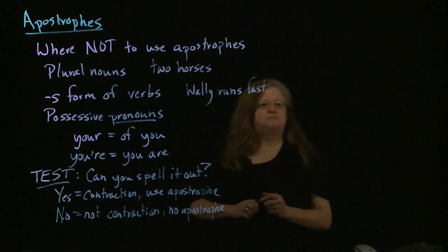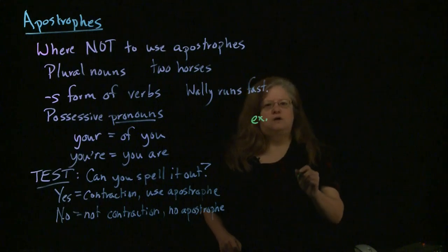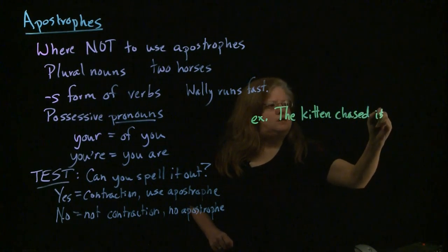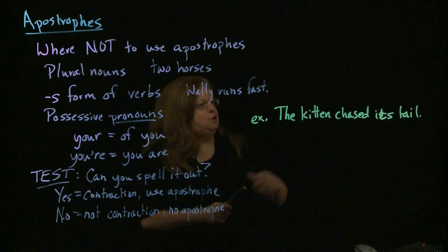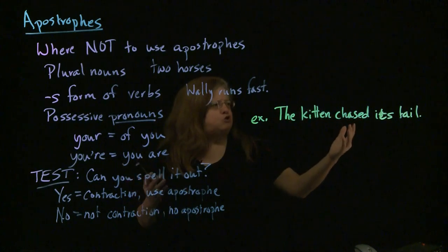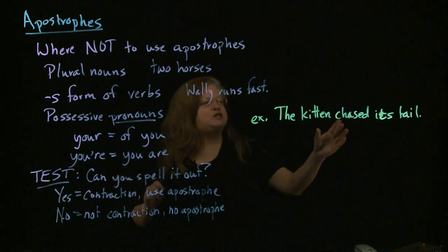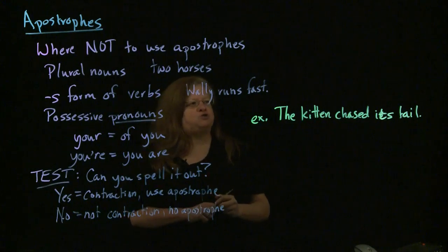So, for example: 'The kitten chased its tail.' When we look at this and decide whether to put an apostrophe in there, we can try to spell it out. Can we say 'the kitten chased it is tail'? No, that doesn't make sense. So we know we can't stretch it out — it's not a contraction. There is no apostrophe.